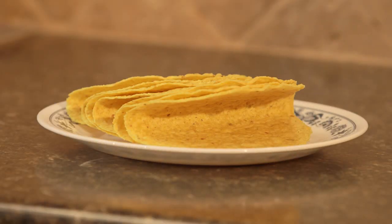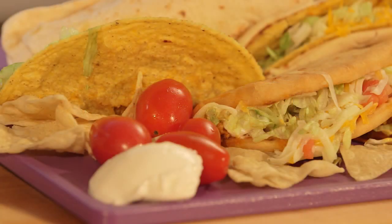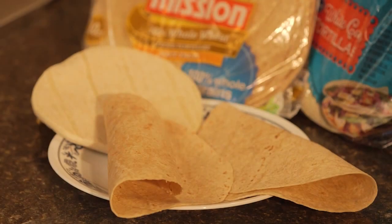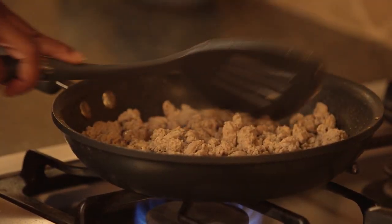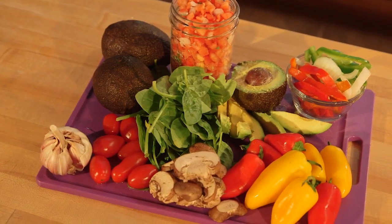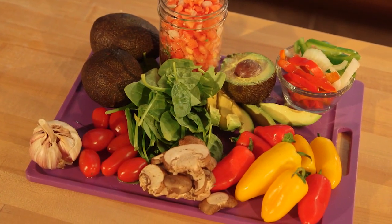Let's start with the taco shell. Replace deep fried tortillas with soft whole wheat varieties. For your protein, try small portions of ground turkey, chicken, or fish, and concentrate on larger amounts of fresh veggies for topping.